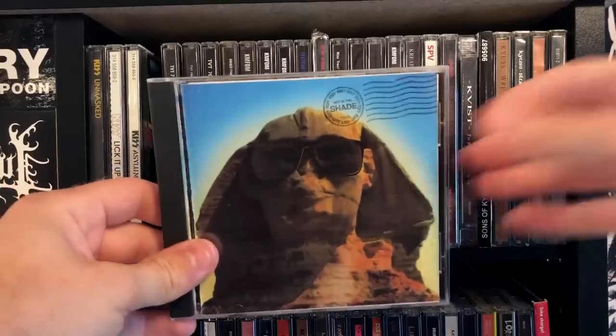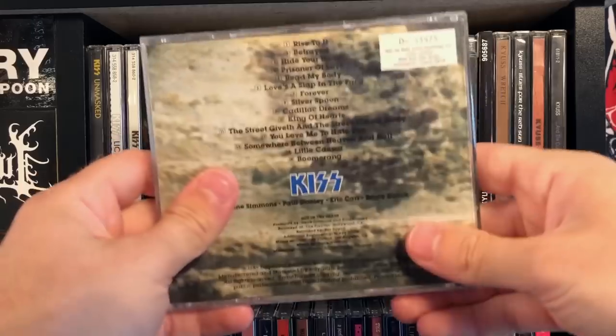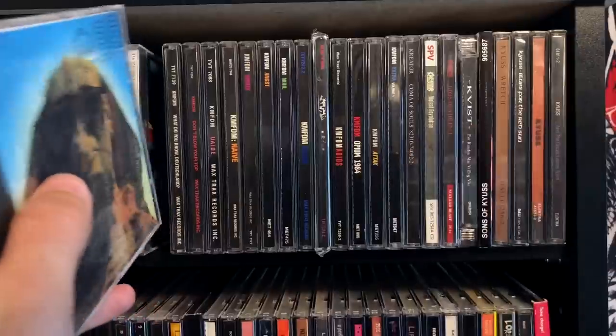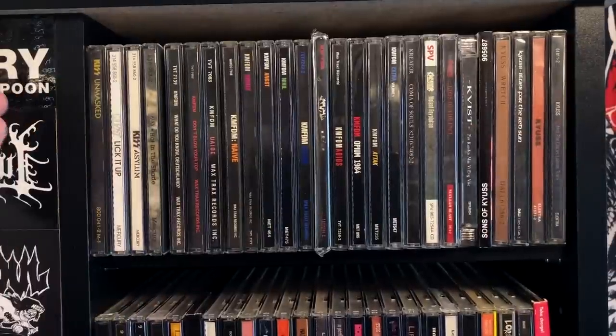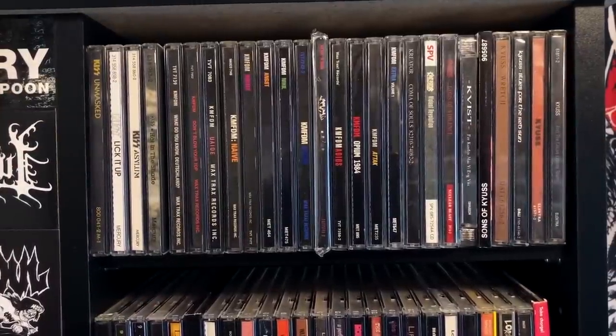You have Hot in the Shade, which I fucking hate with a passion — one good song on the whole album. I think I paid $3 for it, priced appropriately. I wouldn't have wanted to pay three cents for it, but there you go.